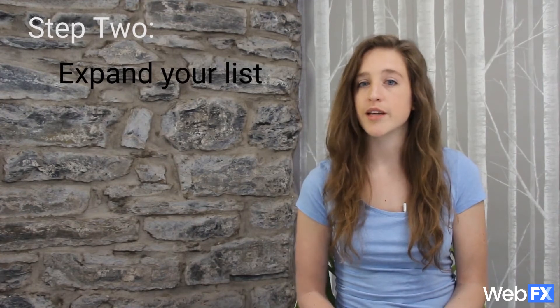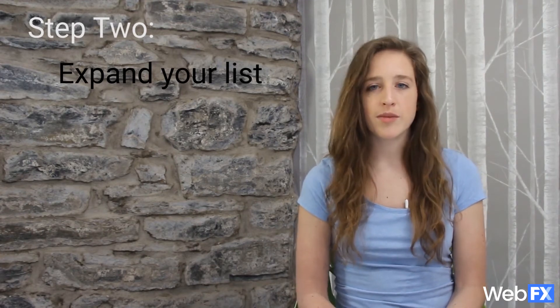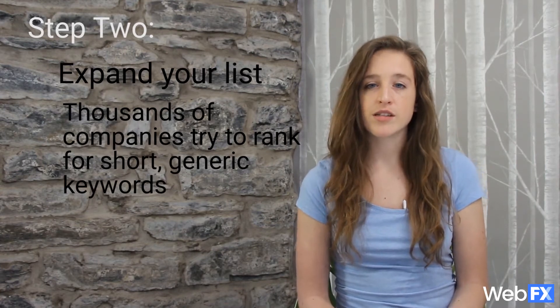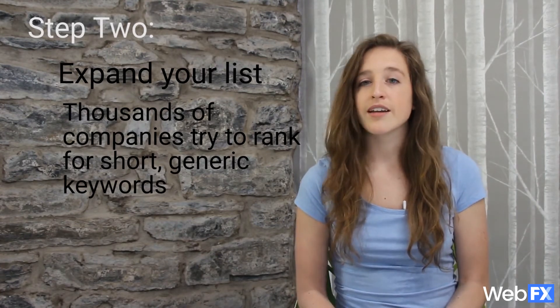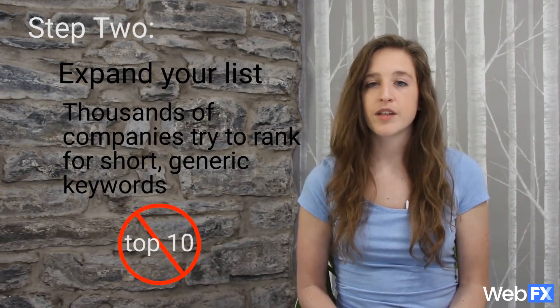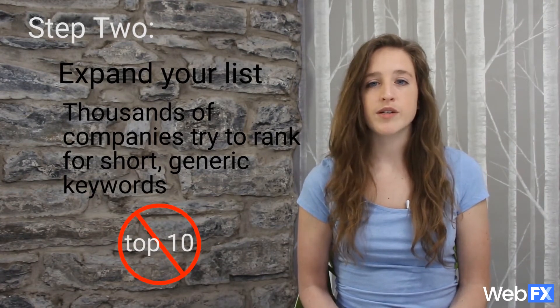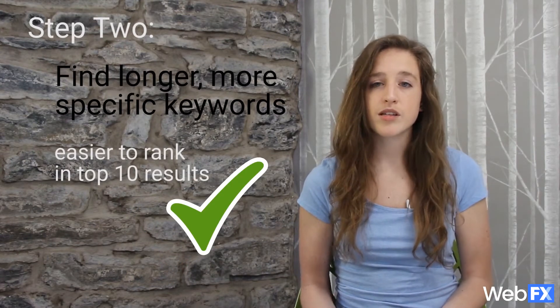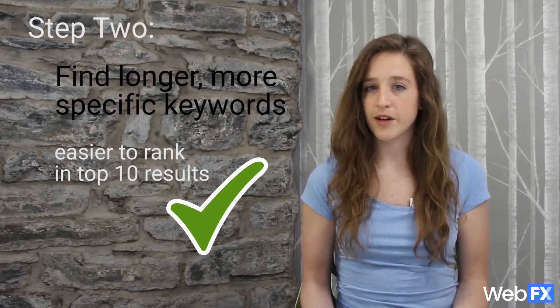Once you have your basic list, the next step is to expand this into a longer list of long-tail keywords. The keywords you came up with in step one might be really short and generic, like bike shops, but there could be thousands or even tens of thousands of businesses trying to rank for that exact keyword. As a local business, you're probably not going to be able to rank in the top ten, so you want to find longer, more specific keywords that indicate a user is looking for the parts you offer or a bike shop in your area.